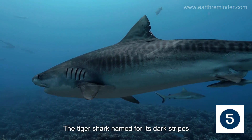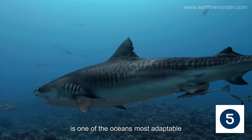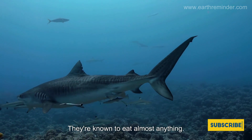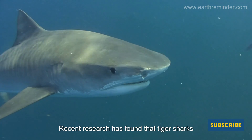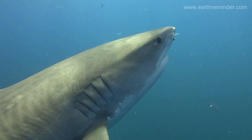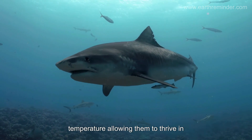The tiger shark, named for its dark stripes, is one of the ocean's most adaptable hunters. They're known to eat almost anything. Recent research has found that tiger sharks have a unique way of regulating their body temperature, allowing them to thrive in various environments.